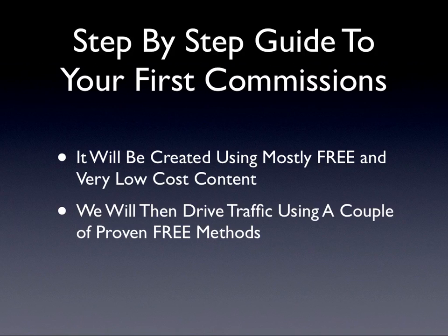The sites you create will be created using mostly free and very low-cost content. We will then drive traffic using a couple of proven free methods.